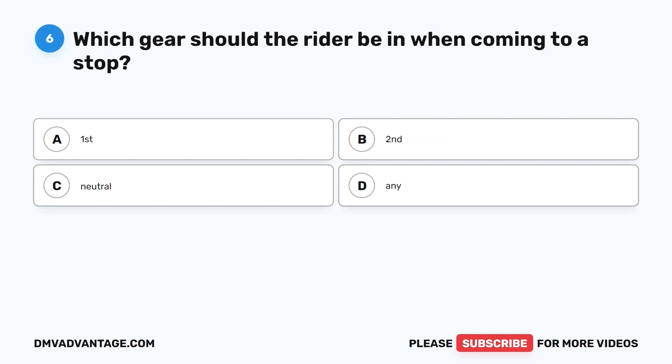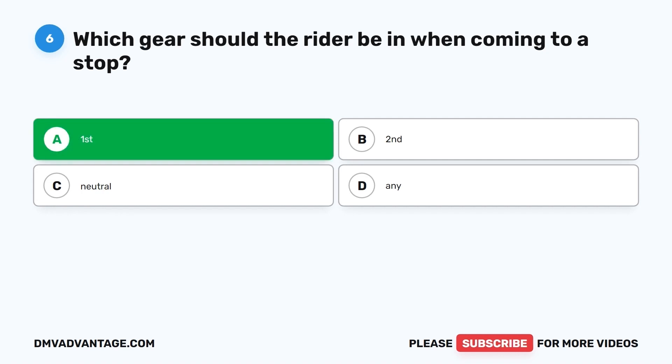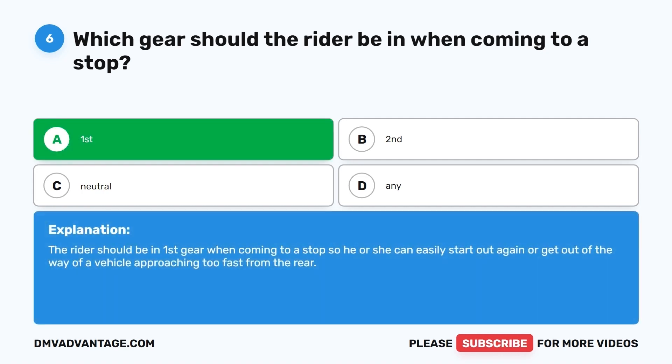Question 6. Which gear should the rider be in when coming to a stop? A. First. B. Second. C. Neutral. D. Any. The correct answer is A, first. The rider should be in first gear when coming to a stop so he or she can easily start out again or get out of the way of a vehicle approaching too fast from the rear.